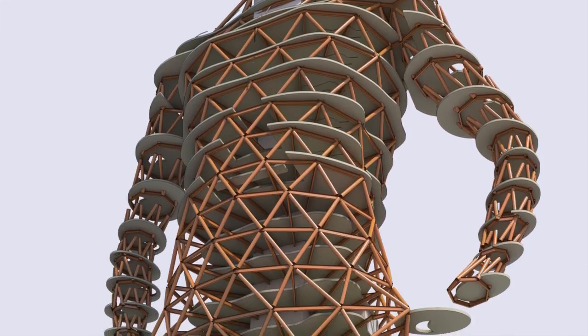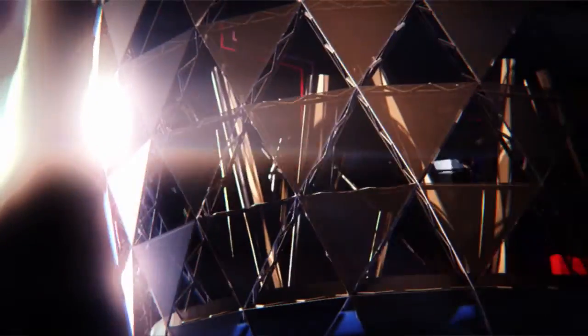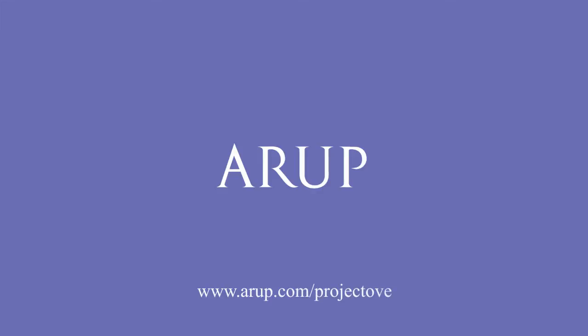It displays everything about engineering and architecture that Arup are involved in and good at. I'm not sure many other companies could have achieved what we've achieved internally, around the world, and amongst the industry. For a chance to engage with Project Ove and to access some of Arup's free BIM tools, go to Arup.com/ProjectOve.